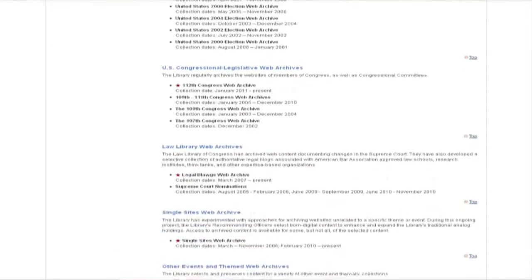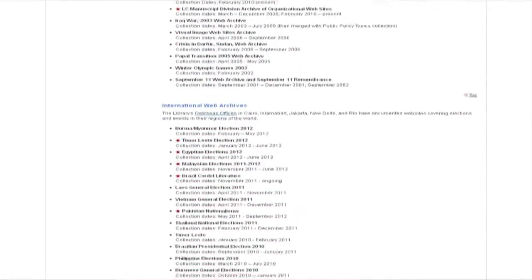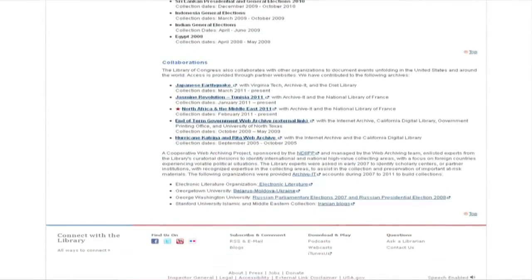Selection is very important when it comes to web archives, particularly at the Library of Congress. Websites are selected for collections based on the themes or events that have been identified by recommending officers or curators in the library. They select content based on their subject expertise, so they're picking websites that are related to the event or the theme that they're interested in. The web is a really big place, so we have to be very selective in what we choose to archive. It does take a lot of work, and our recommending officers put a lot of time into going out and finding specific websites that they think will be of use for researchers in the future.